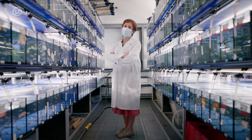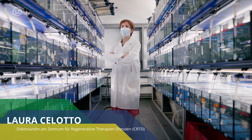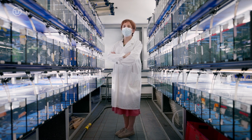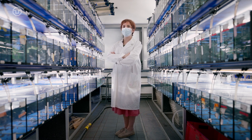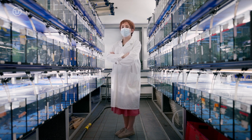We are studying the zebrafish, which is a master of regeneration. It is a very nice model that can repair and regenerate several parts of its body, like the nervous system, the bones, and other organs of the body.